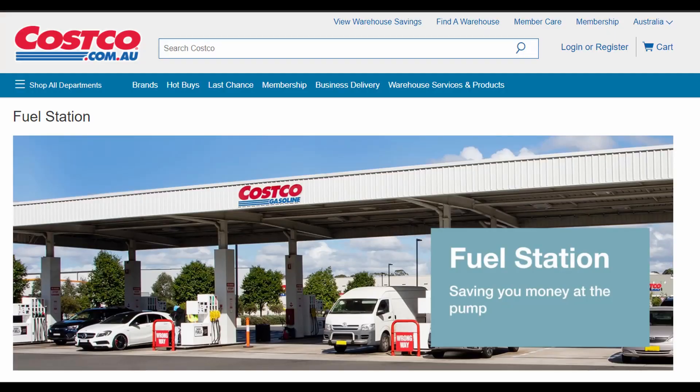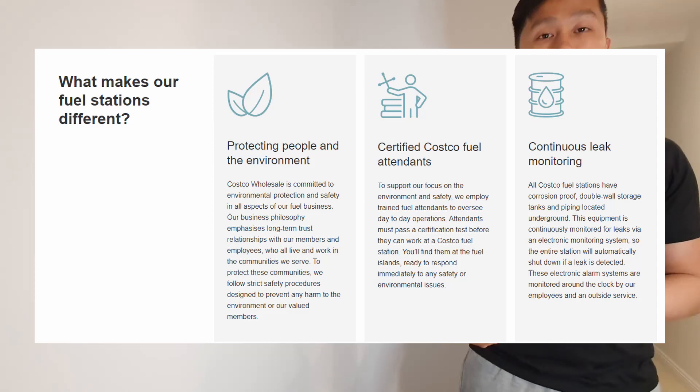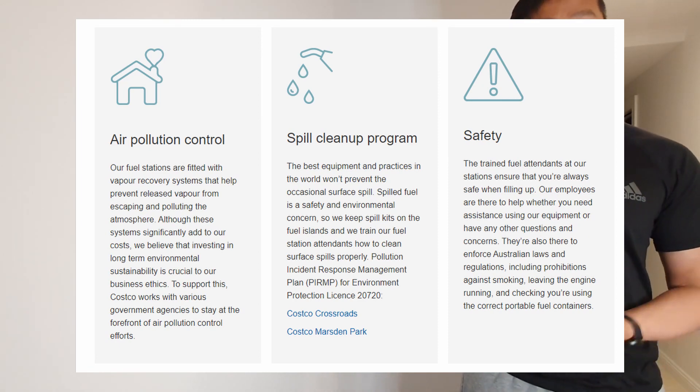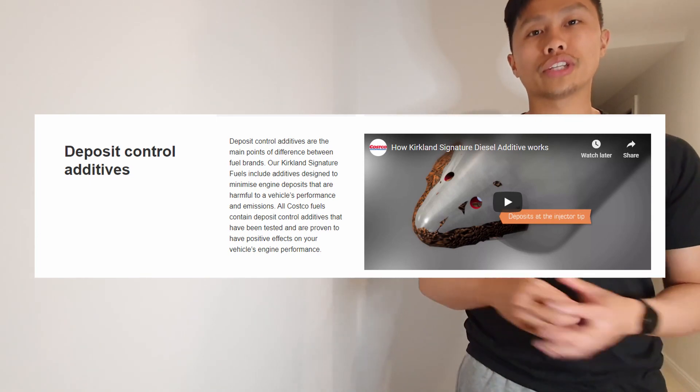Another way I like to save money on fuel is Costco fuel. Yes, Costco — your general store that sells everything — they actually have a fuel station as well. It's not catered to everyone because some places do not have Costco fuel, but where I am it's in the middle of where I live and where I work, so I usually fill up there during the week. Costco usually has one of the cheapest prices no matter where you are, any time of the week. A lot of people don't know that they have their own additives and mixes when it comes to petrol, and their fuel quality is actually very good compared to a lot of other fuel companies out there.